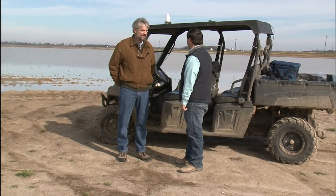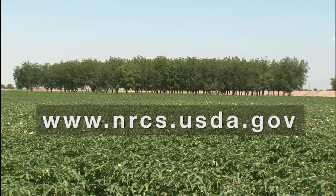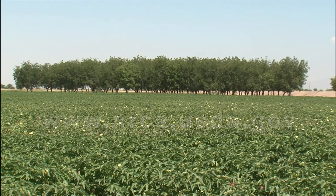Watson is proud of the economic and environmental benefits so far and looks forward to reaping them in the future, too. For more information on NRCS conservation programs, visit an NRCS office near you or www.nrcs.usda.gov. For the United States Department of Agriculture, I'm Bob Ellison.